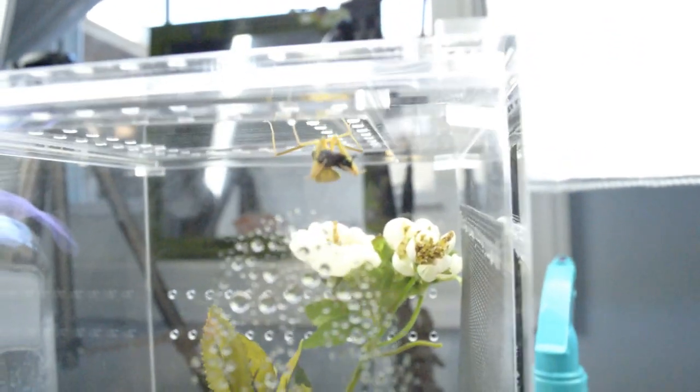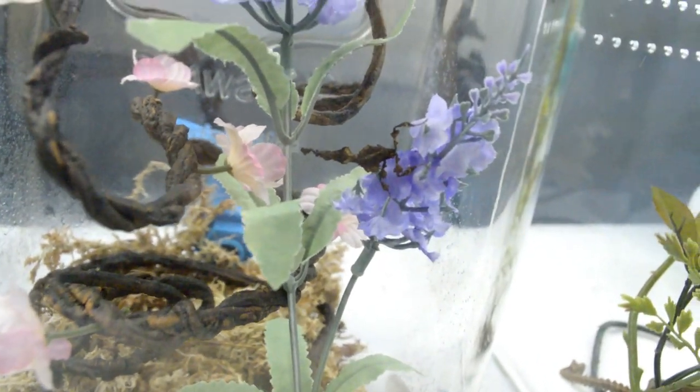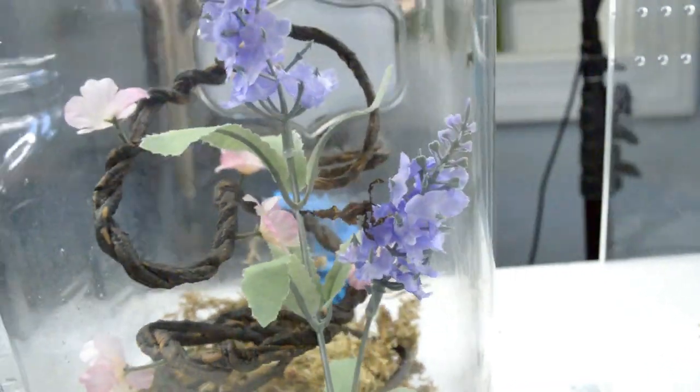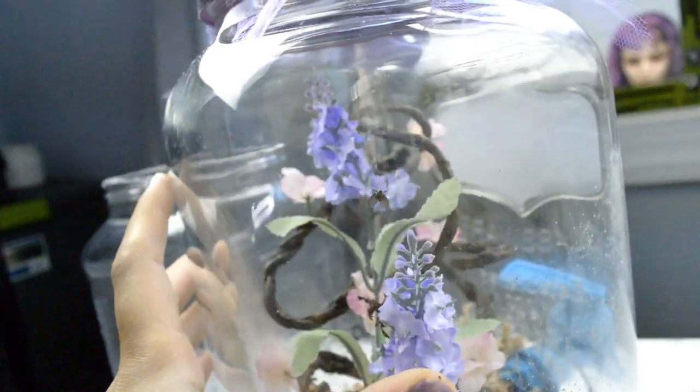She would normally be in a tree if she were in nature, catching flying insects. The ghost mantis is just kind of hanging out right now, but little does she know her hopefully next meal is right behind her.